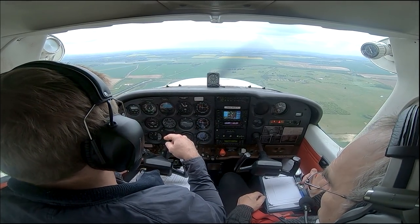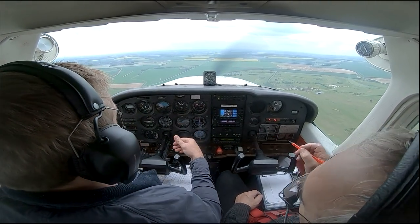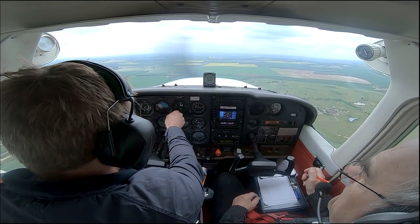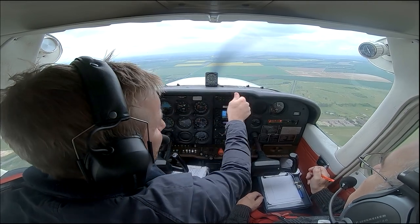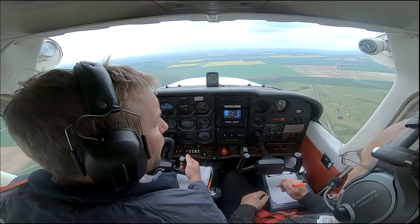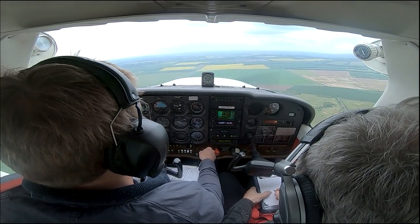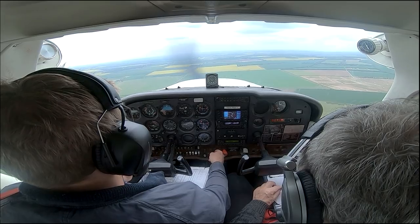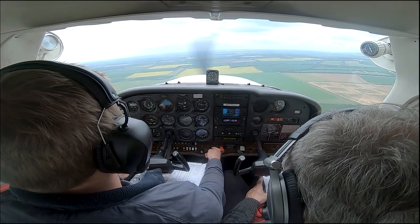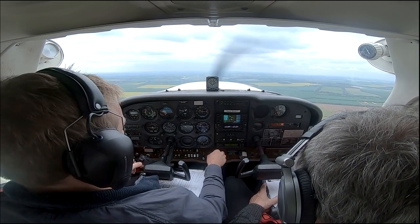We're coming in for a four-mile final, straight into runway 06 at Duxford, going through what we call our BUMFITCH checks — a mnemonic to remember: Brakes, Undercarriage, Mixture, Fuel, Instruments/temperatures, THrottle/carb heat, and Heading/DI. Now getting the plane into landing configuration: carb heat on, revs back to 1,500, nose up to drop airspeed into the white arc, then start adding stages of flap.